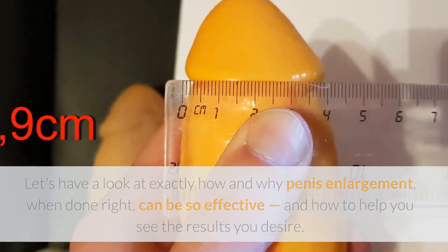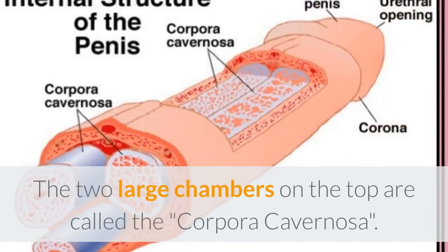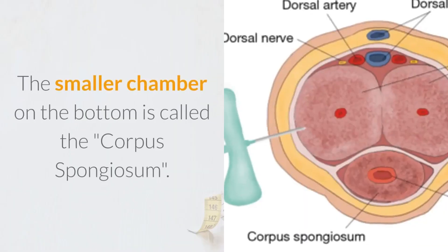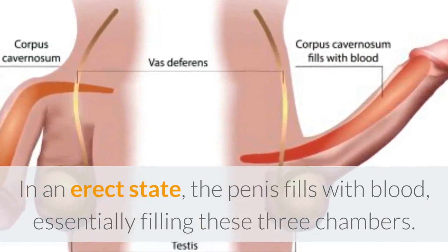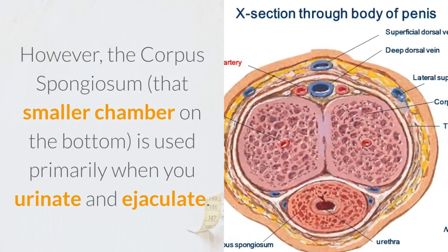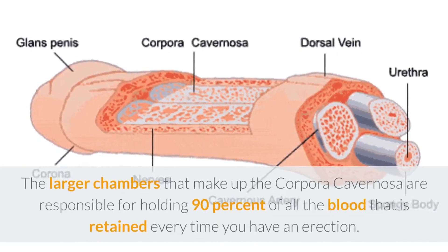The anatomy of the penis. The penis is made up of three main areas. The two large chambers on the top are called the corpora cavernosa. The smaller chamber on the bottom is called the corpus spongiosum. In an erect state, the penis fills with blood, essentially filling these three chambers. However, the corpus spongiosum, that smaller chamber on the bottom, is used primarily when you urinate and ejaculate.